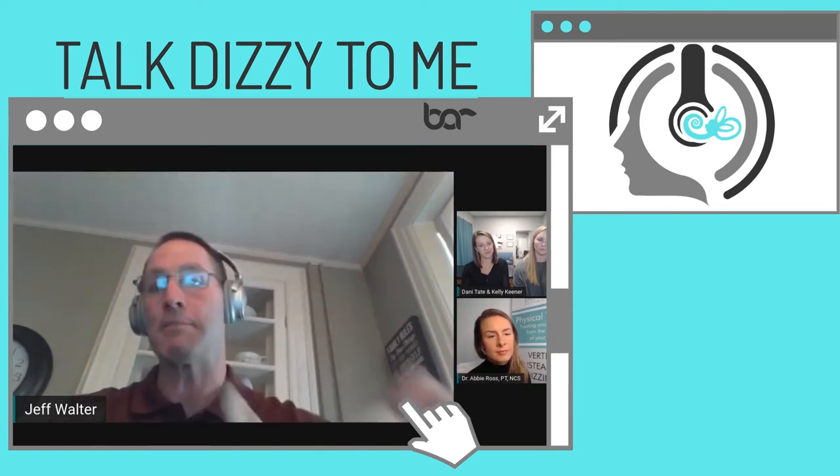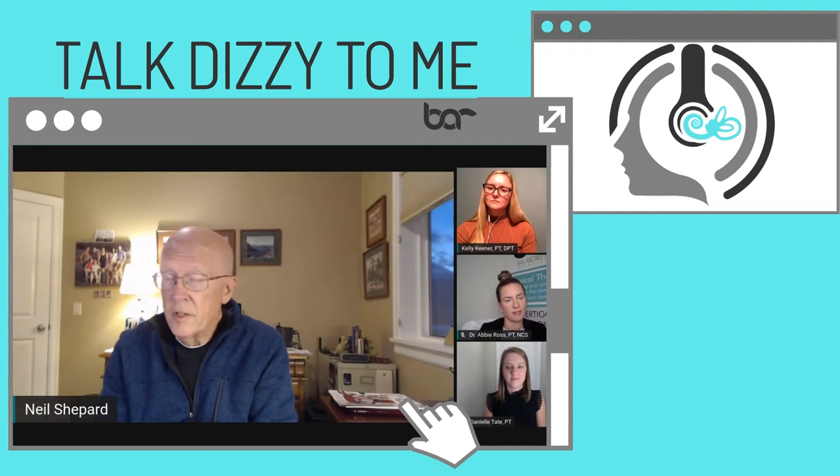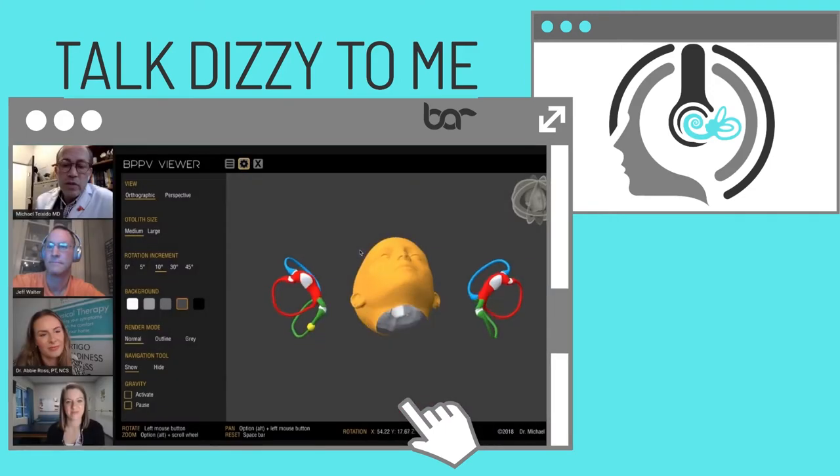Welcome to Talk Dizzy to Me, the show that brings you a comprehensive look into the complex field of dizziness. Here are your hosts, vestibular physical therapist Dr. Abby Ross and Dr. Danielle Tolman.